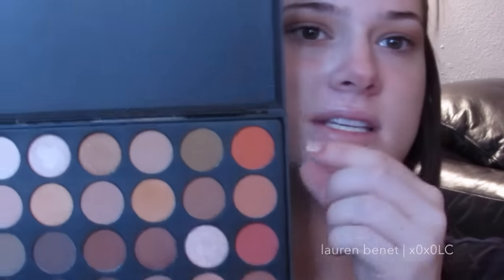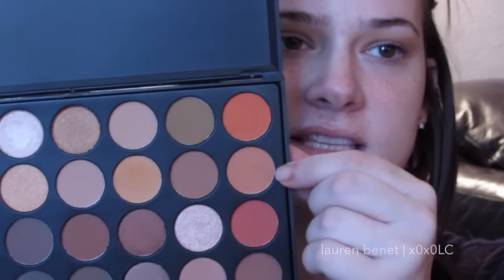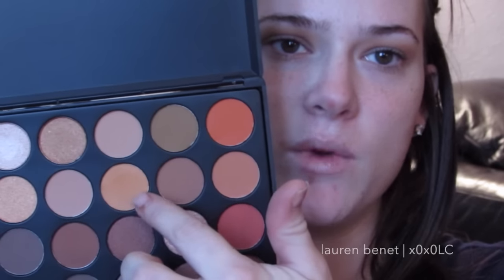Next I want to go in with this second shade — it's a little darker than the one we just used but in the same family. I'm just going to apply that more directly into the crease, kind of underneath the first shade, so it creates more of a gradient effect.